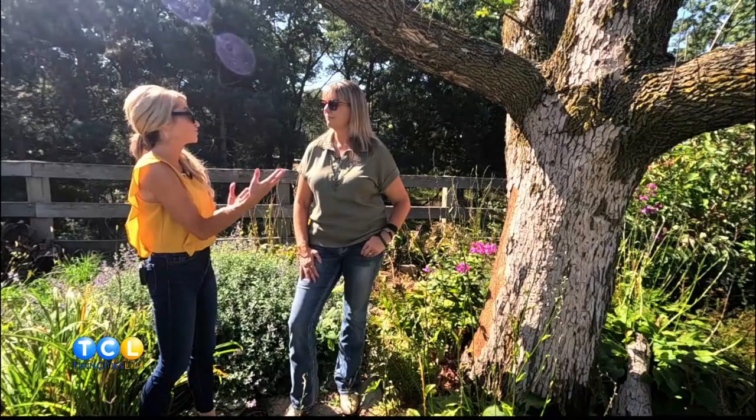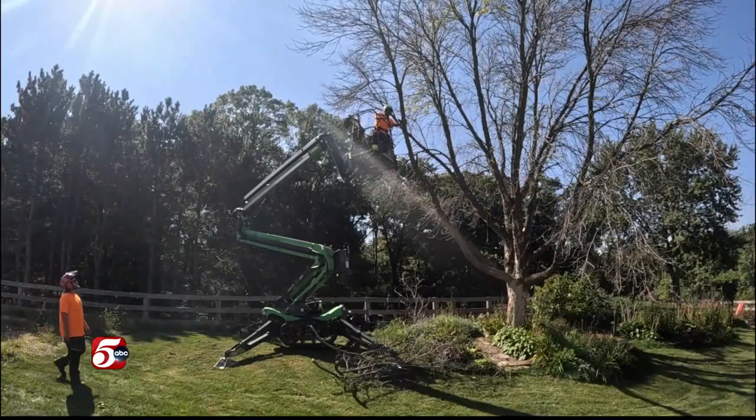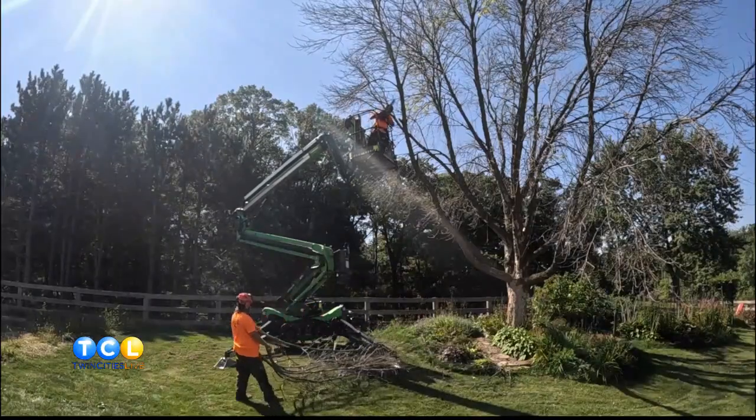Help us understand — what are some of the first warning signs that your tree might be infested by this insect? Unfortunately, one of the downfalls of EAB is you don't notice there's a problem until it's almost too late. Once you see the crown start to die off in your tree and some of the blonding, there's still an opportunity to inject the tree and save it. But a lot of times clients don't notice things until it's like this and it's too late.